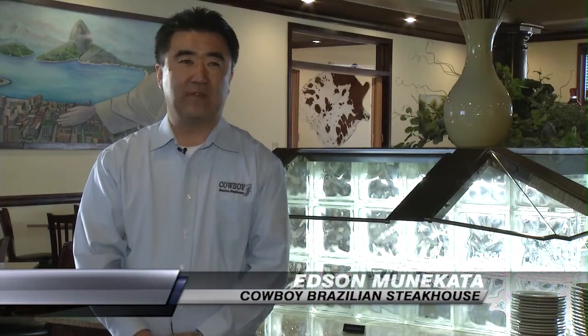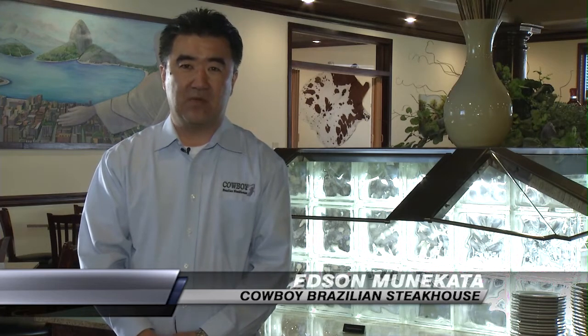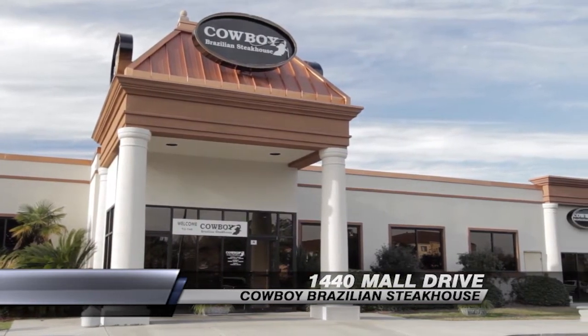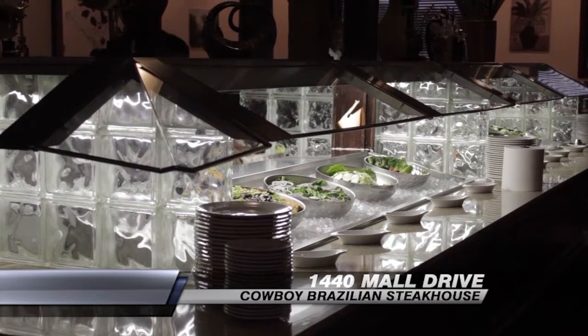Welcome to Cowboy Brazilian Steakhouse. I'm Edson, one of the owners of the restaurant. We're located at 2411 Mall Drive in the city of North Charleston, right next to City Hall.